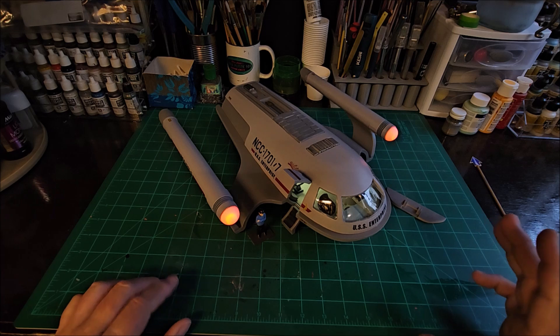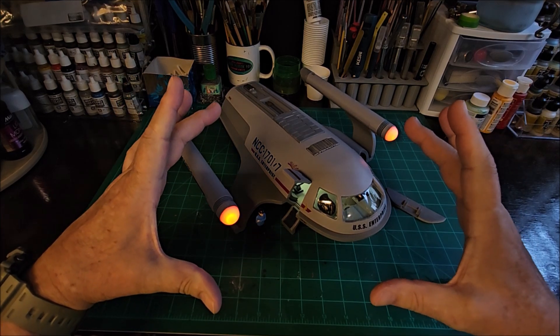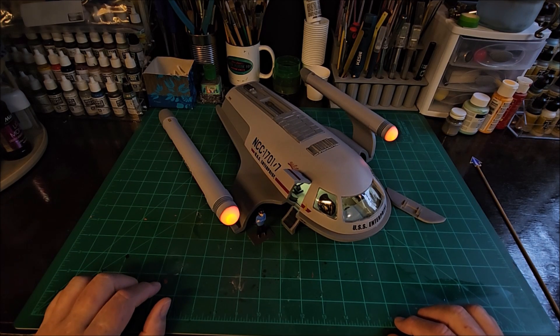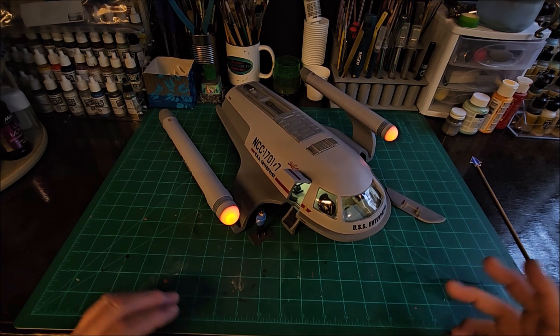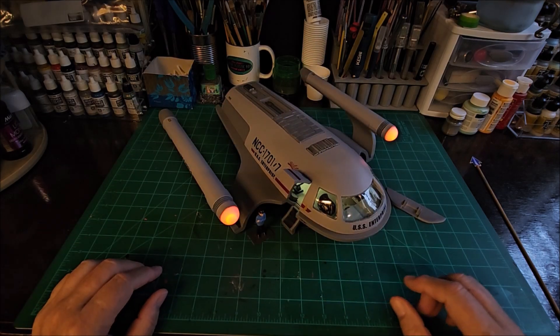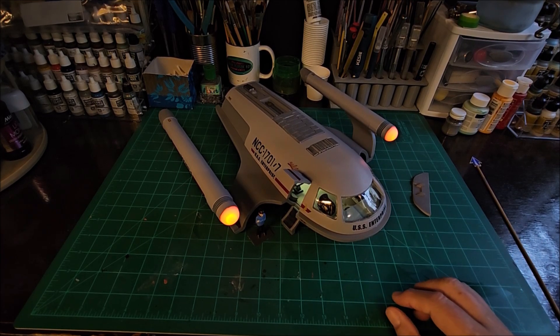I have to have one because the upcoming Star Trek bridge build — I've got to vacuum form the very top of the dome, which is going to be about eight inches, so I'm going to make a 12x12 vacuum form box for that. Then I'm going to make a smaller one. I've got one of the small Mattel vacuum formers — a little four-inch one — it belonged to my good friend Chris Cortell. I was able to get it from the estate sale. Chris rebuilt it so it's in fantastic shape for small jobs, but I can't do the larger ones until I get the boxes built.